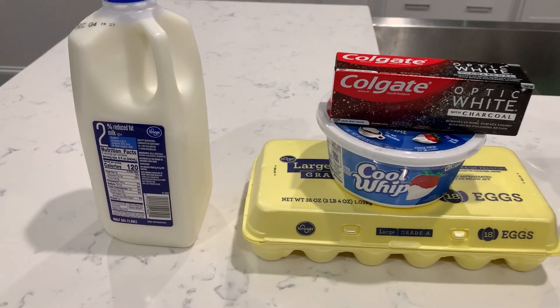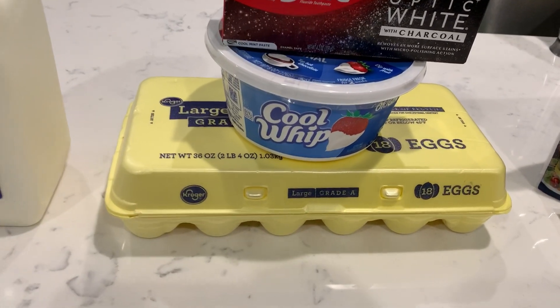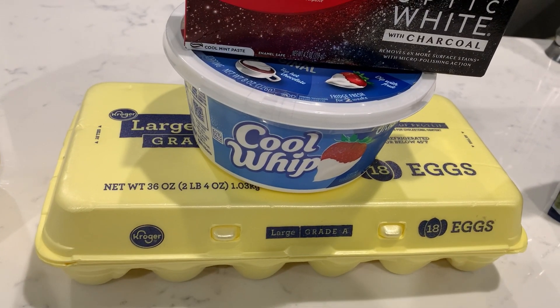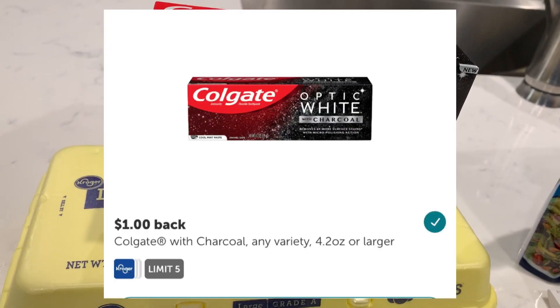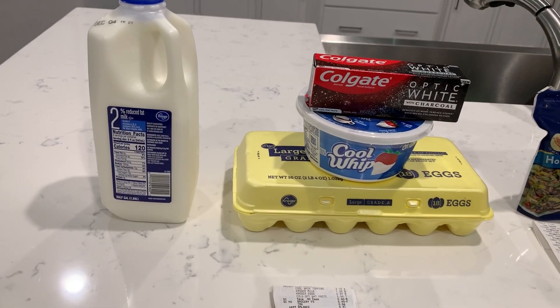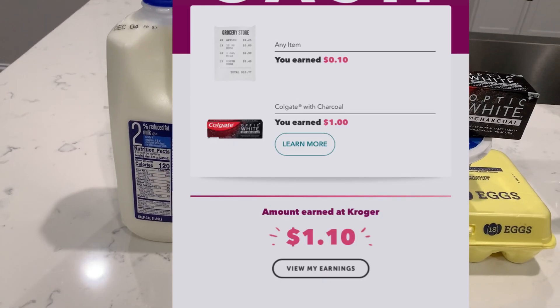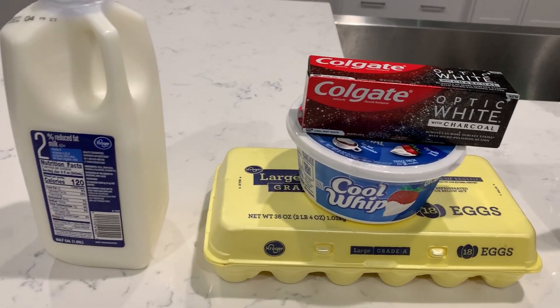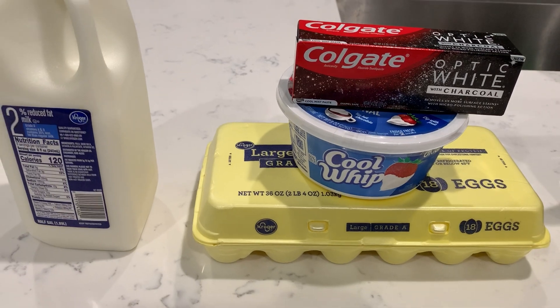The total that I paid out of pocket here was $3.85. I got back the $2.50 from coupons.com, the $1.00 for the Colgate toothpaste, and the 10 cents for the milk — that totaled up to $3.60 back, making all of these items just 25 cents.